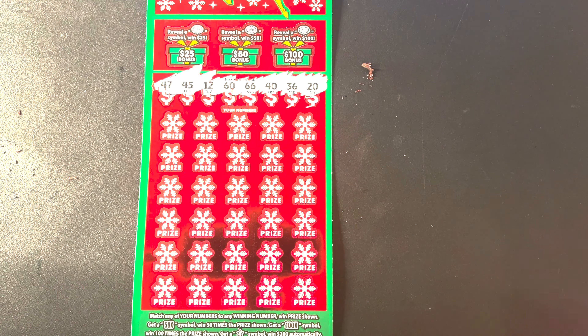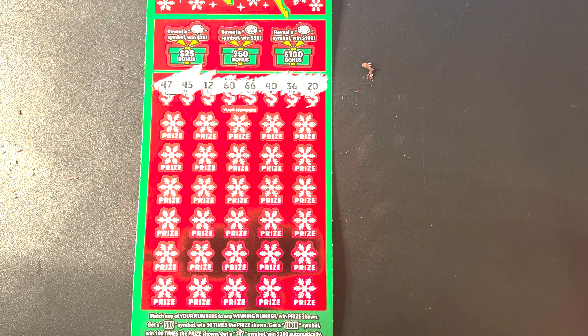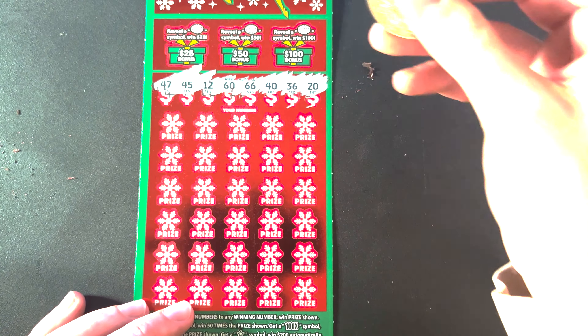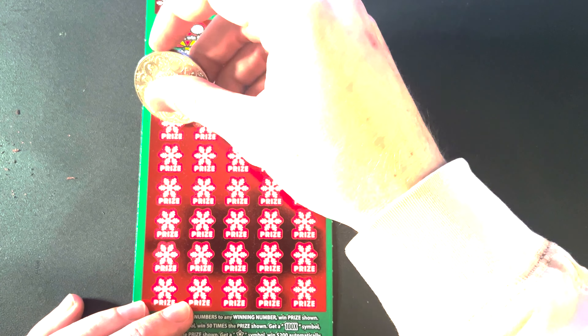Continuing to scratch: 59, 5, 57, 51, 42, 52, 15, 27, 22, 24, 13. And 58 — alright, no other matches. We got that 100x multiplier.